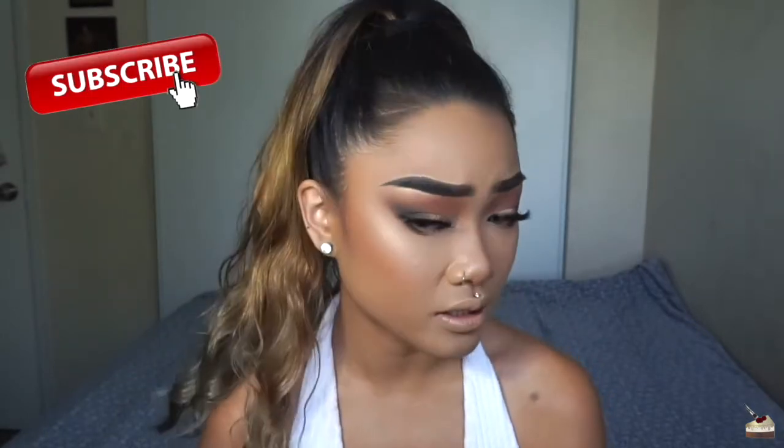Hey CapCakes! Welcome back to my channel! Did you guys notice anything different? I got rid of the green in my hair — well, it's still kind of there. I have to go in for another session, but I'm liking the blonde. Except my hair is falling out a lot and it's kind of scaring me. I have naturally really dark hair, so it's always been a struggle trying to bleach my hair because it just always turns out this orange color.